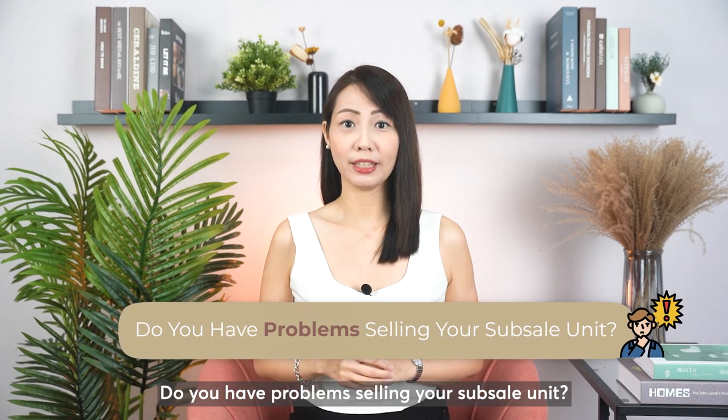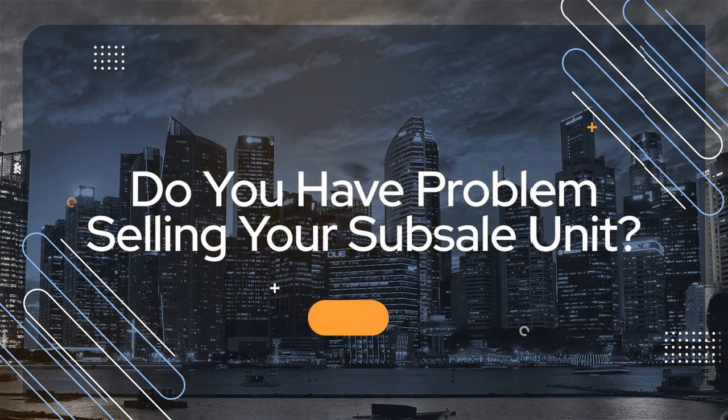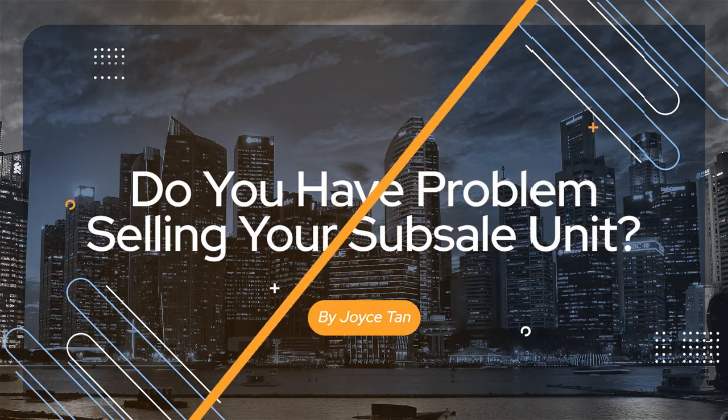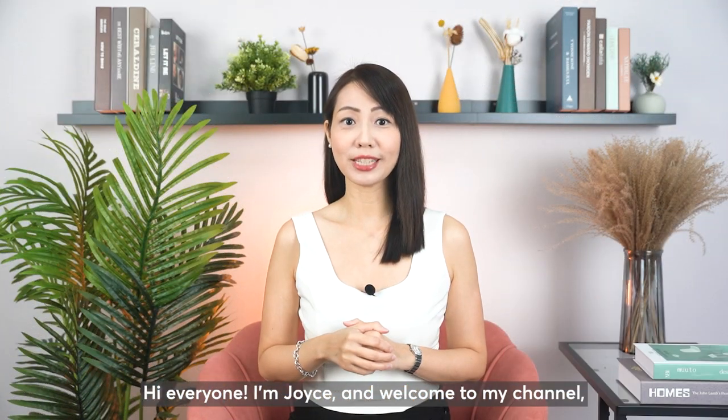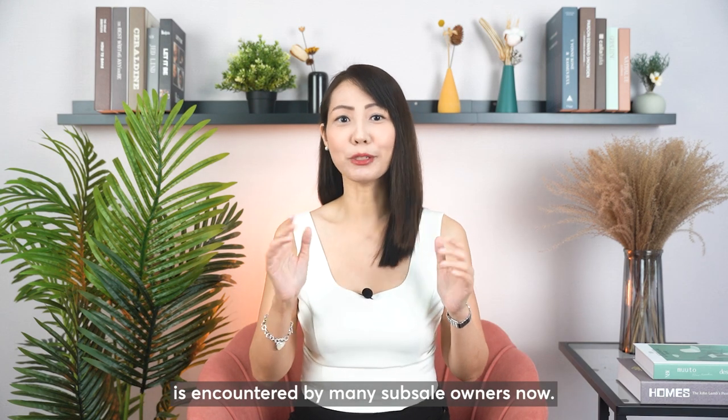Do you have problems selling a subsale unit? If you are, continue to watch the video. Hi everyone, I'm Joyce and welcome to my channel, Selling Singapore Property. The topic which I'm going to discuss with you today is encountered by many subsale owners now.